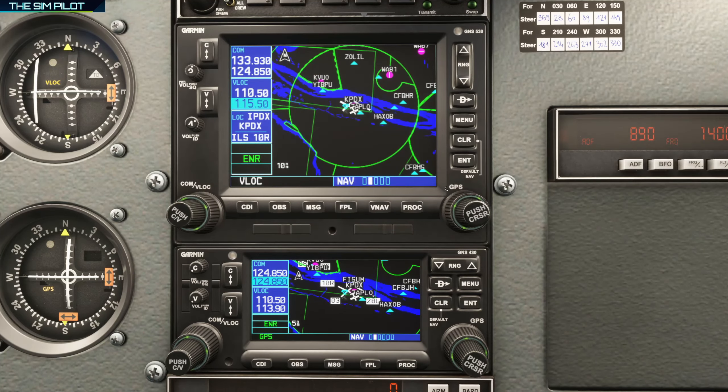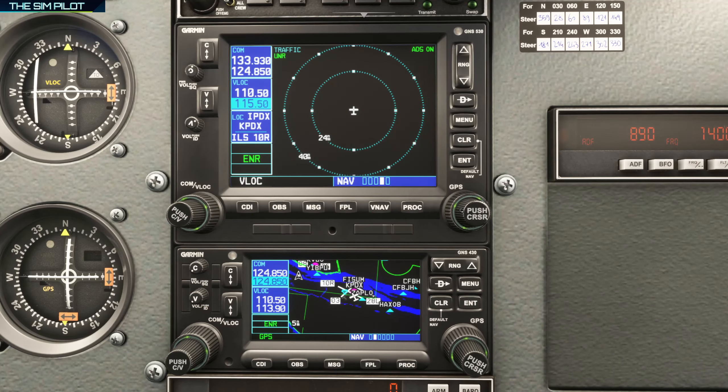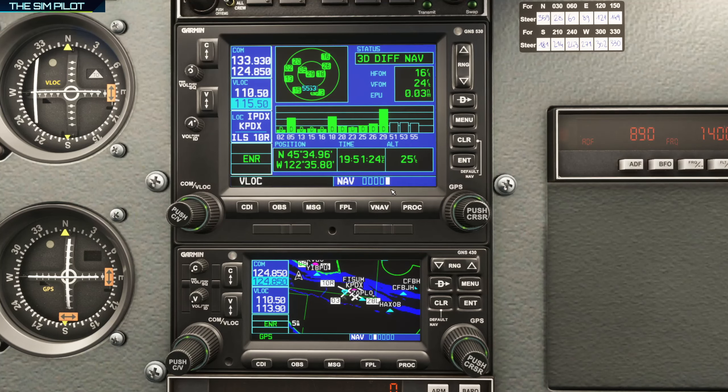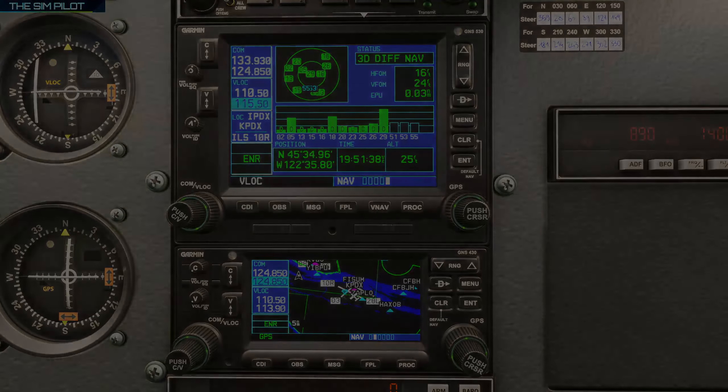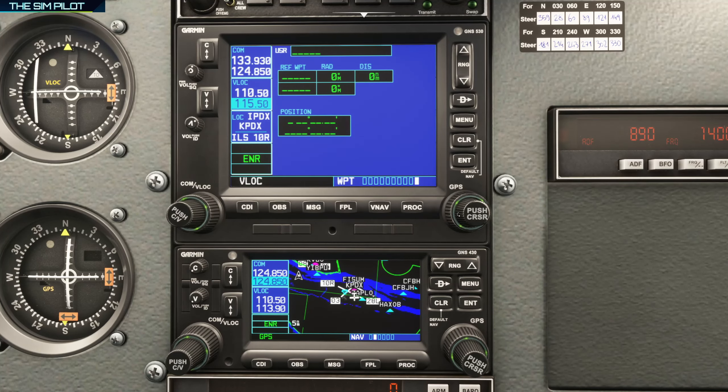When the traffic display is active, aircraft will appear moving on your map screens if there is traffic nearby. The last NAV page is the status page, showing how many GPS satellites are acquired, your current position, satellite-based time, and altitude.